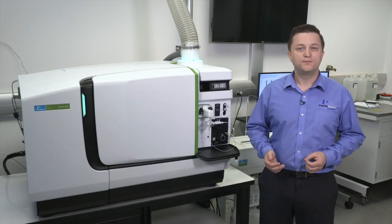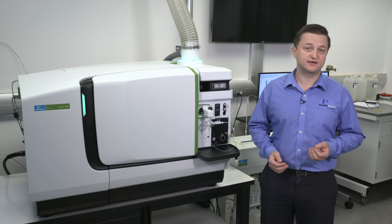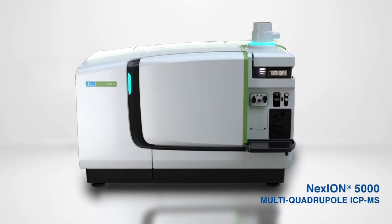For those that need 21 CFR Part 11 compliance or just some way to control user access permissions, we also offer enhanced security versions. Thank you for watching. Please feel free to enjoy the rest of the Nexion series video library. For absolute confidence in your results, choose the Nexion 5000 — performance to the power of four.